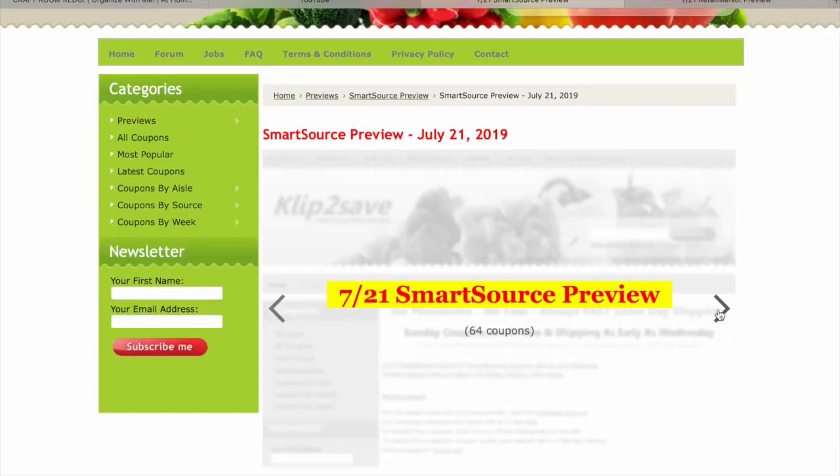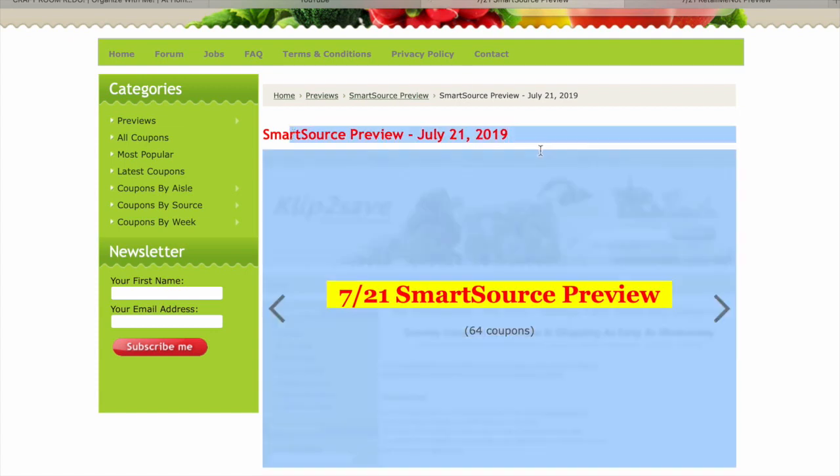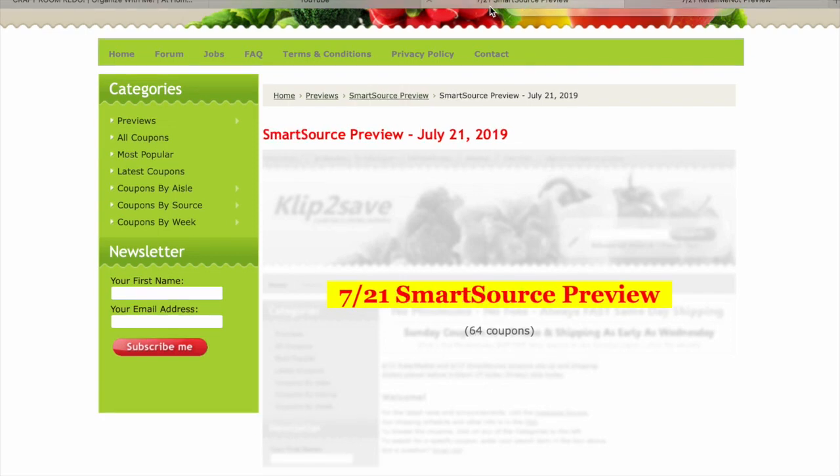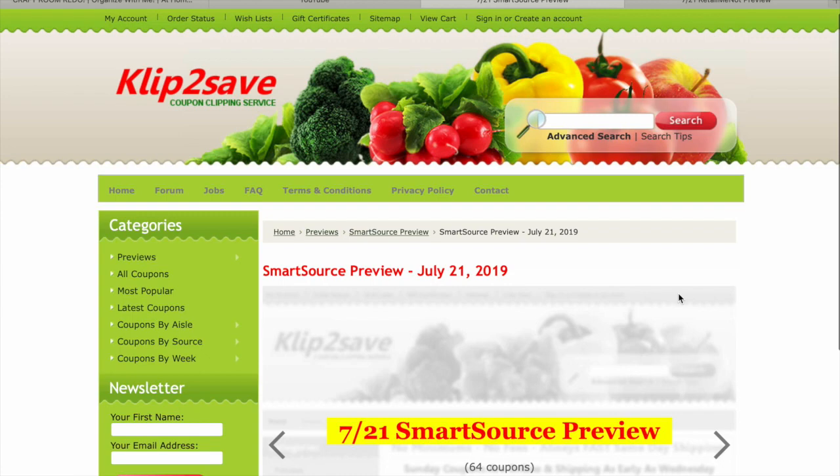Welcome to Ohio Valley Couponers. It's Dev here with our coupon insert preview for July 21st of 2019. Two inserts coming: a SmartSource and a RetailMeNot. Let's just dive right in. And as always, thank you to ClipToSave for this preview.